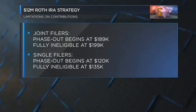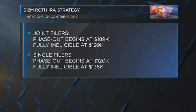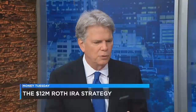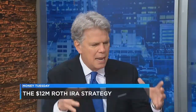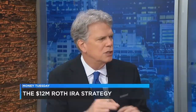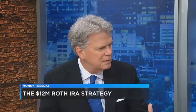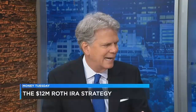But here's the cool thing — there's a little-known strategy, and this is the big takeaway: the backdoor Roth IRA. It's a two-step process. The first thing you do is you invest in a non-deductible IRA, and there's no income limitations on that. So, you put your $5,500 in there, and then you convert it to a Roth IRA. There's no income limitations on the conversion either. So that's how you get there.